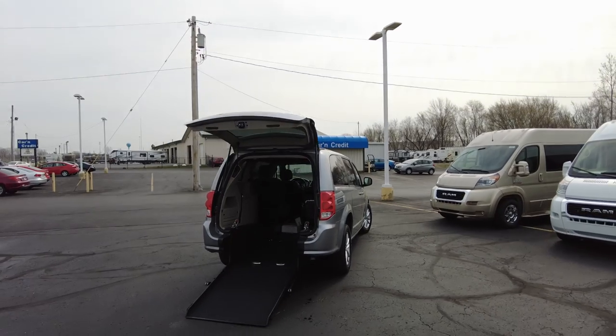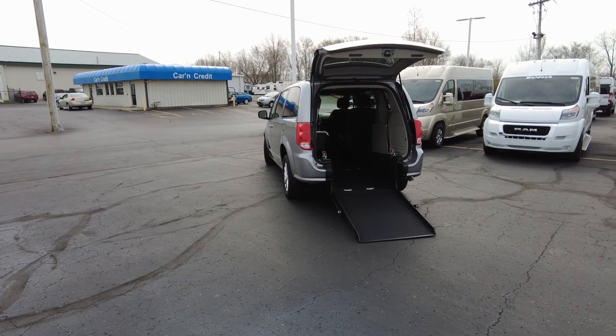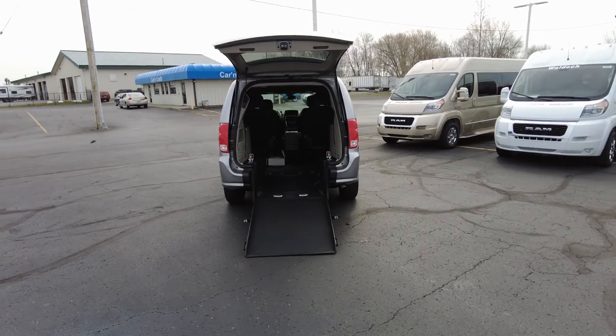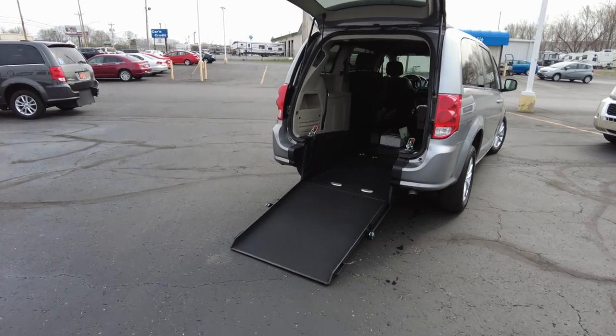Hey everyone, Mike Sherry with Paul Sherry Vans. Behind me I have a 2019 pre-owned Dodge Caravan with a brand new mobility rear ramp in it. Let's take a look. I just got done driving this caravan down the road — it really drives excellent. Again, it is a one-owner 2019 Grand Caravan with a rear entry mobility channel brand new installed.